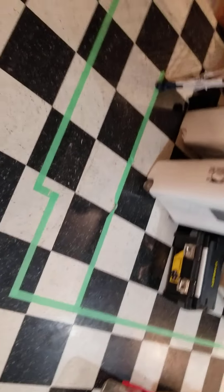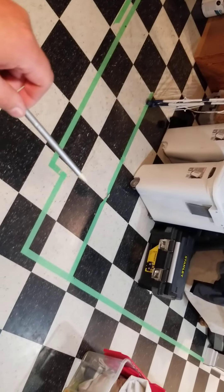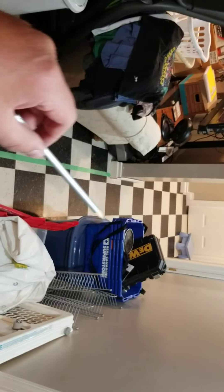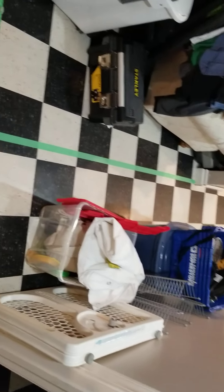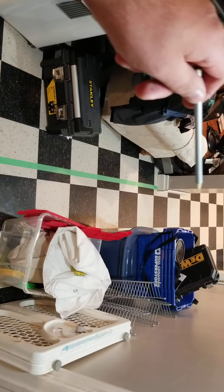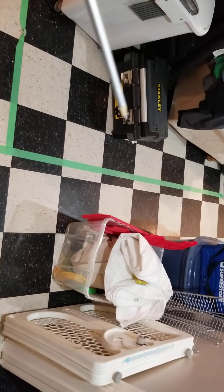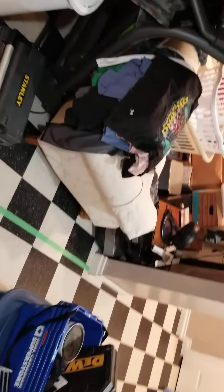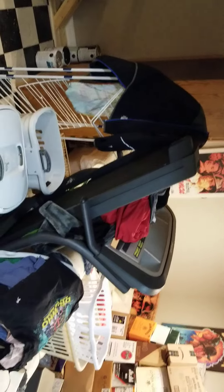I've mapped out where the built-in cabinets are going to go, and then there'll be a hallway here that connects with the existing hallway and bedrooms at the end of the basement. This wall will be a new wall, with a big pocket door roughly in this area. The closet will be in this area, roughly about four feet by two feet.